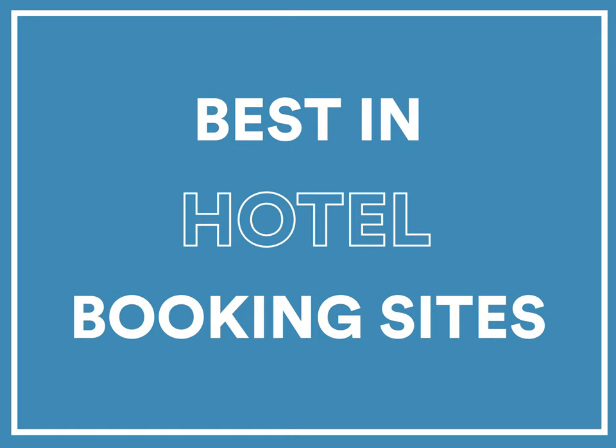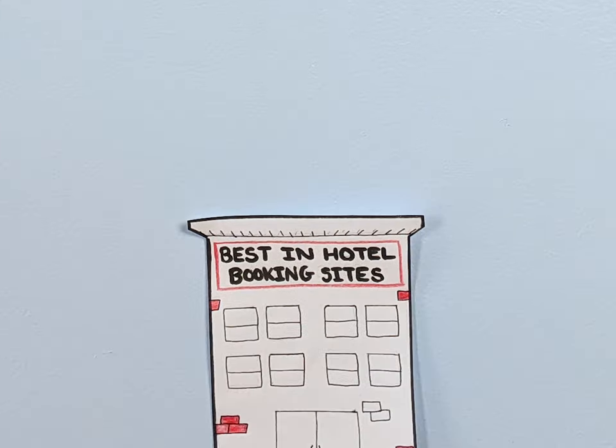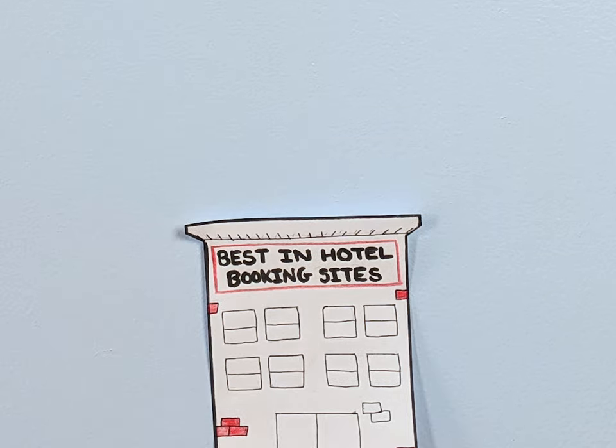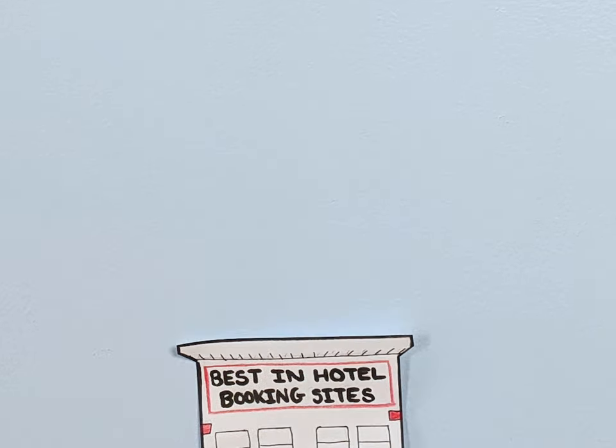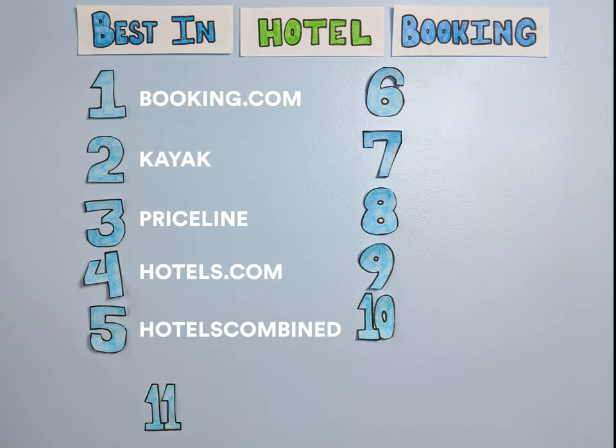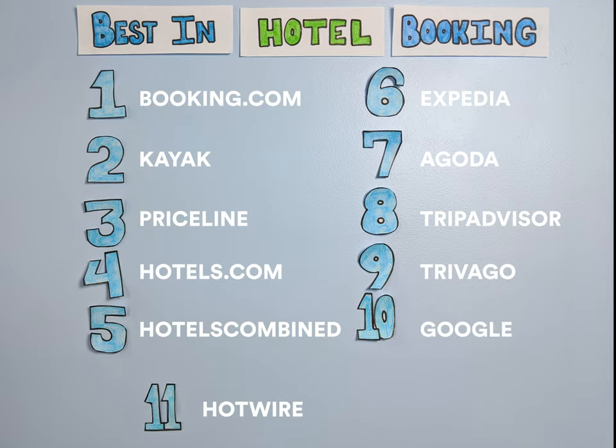There's no shortage of resources available when you need to book a cheap hotel room. Always check the hotel's actual website as well, or call its reservations line to make sure you really are getting the best hotel deal. The best hotel booking sites for 2020 are Booking.com, Kayak, Priceline, Hotels.com, Hotels Combined, Expedia, Agoda, TripAdvisor, Trivago, Google, and Hotwire.